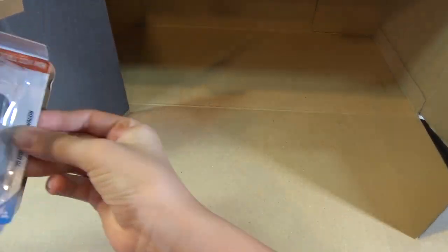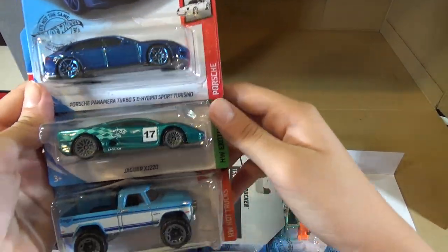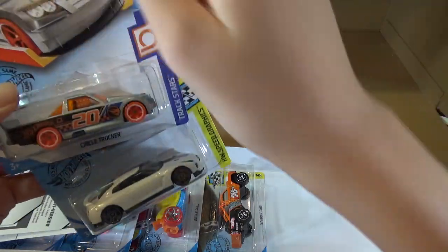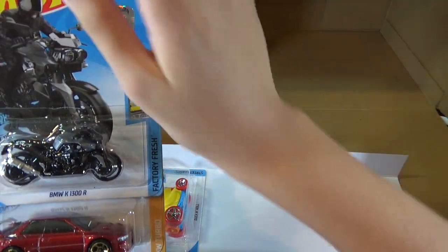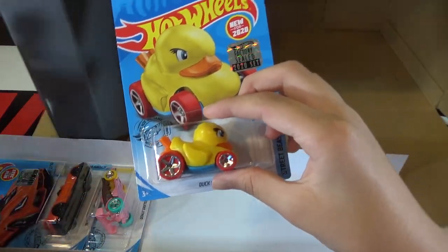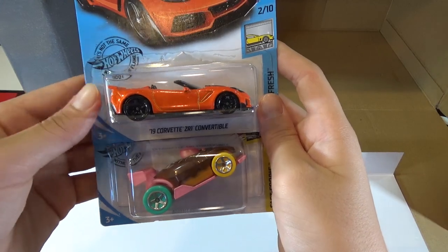Let's open up the last box. The 70 Dodge Power Wagon. The Porsche Panamera Turbo SE Hybrid Sport Turismo. The Jaguar XJ 220. The Baja Truck. The Chill Mill. The Circle Trucker — this is the Treasure Hunt. The 17 Nissan GT-R R35. The 87 Dodge D100. The BMW K1300R. The 98 Subaru Impreza 22B STI version. The Duck and Roll. The 17 Nissan GT-R — this is the Super, here compared to the regular. 19 Corvette ZR1 Convertible. And the Donut Drifter.